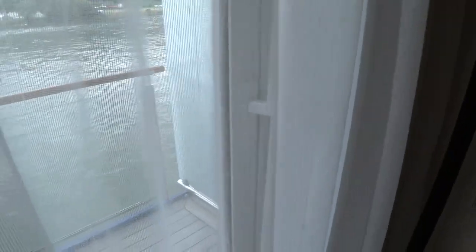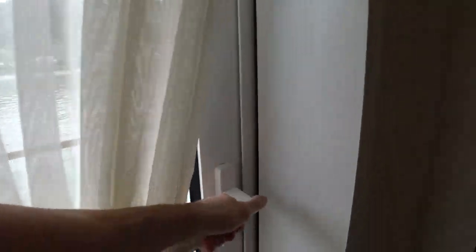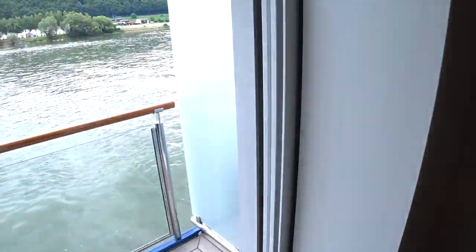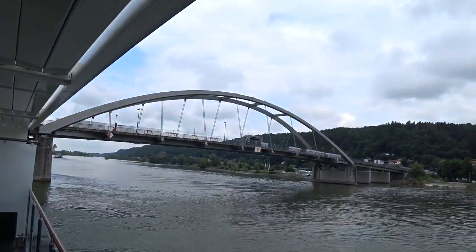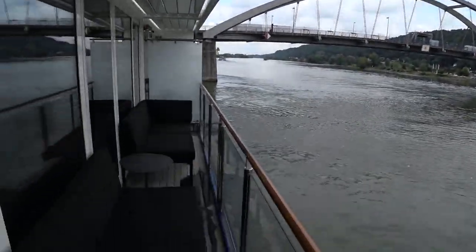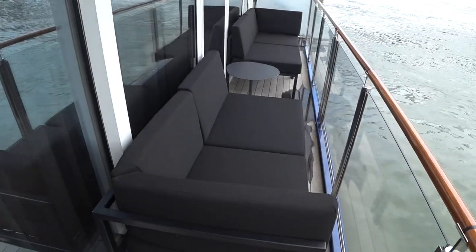We'll finish up out here on the balcony. Right now we are in Vilshofen — that's the Vilshofen bridge. I'm actually on the cruise and we're going to embark on seven nights here from Vilshofen. Hope you enjoyed seeing the owner's suite on the Amma Magna — it's quite fabulous.